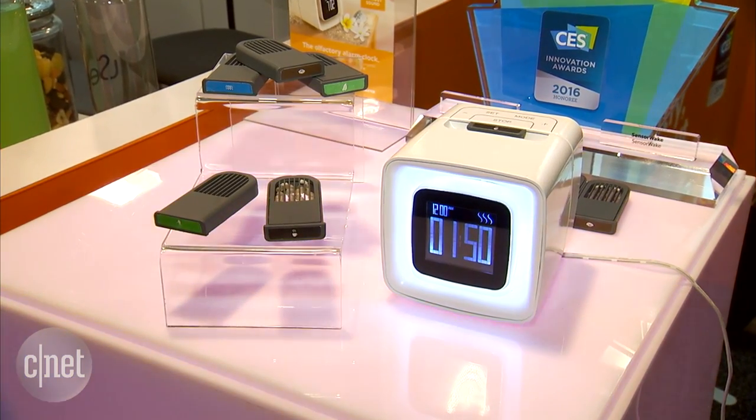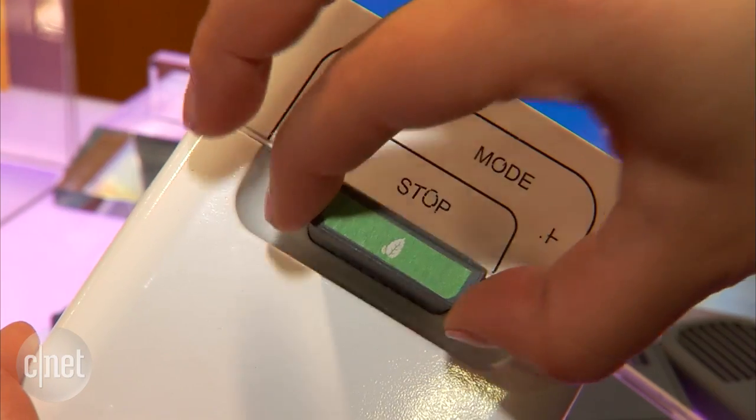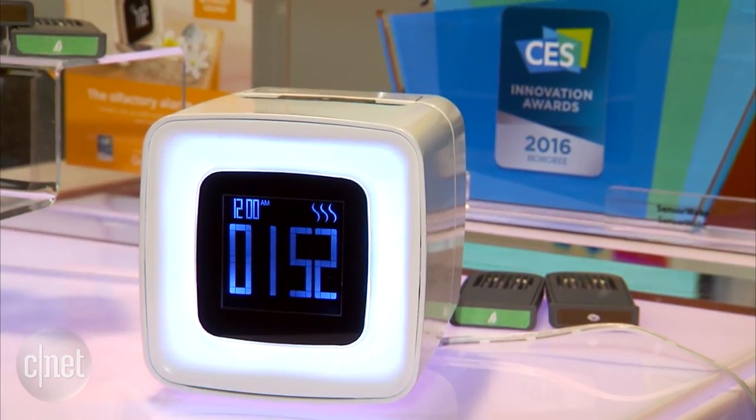But if you're a heavy sleeper and smell is not one of your strongest senses, don't worry — after three minutes an actual alarm will go off if you don't turn it off. There are going to be 15 fragrances available in all, including a couple of limited edition ones. My personal favorite is bacon.